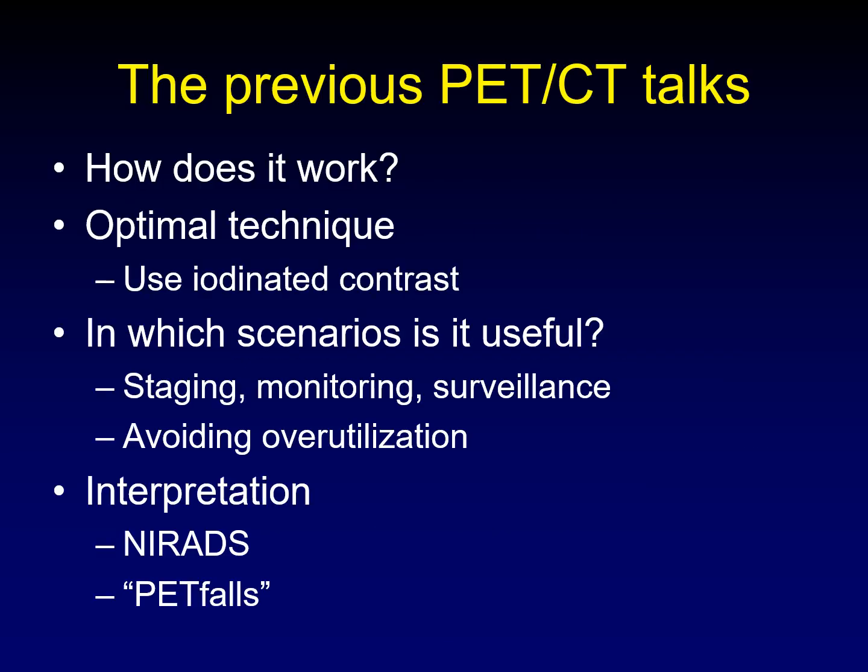The previous videos in this series talk about how PET works, what the optimal technique is — hint, use iodinated contrast — when it is most useful in staging, monitoring, and surveillance of head and neck cancer, and how to avoid overutilization, when is it not worthwhile.